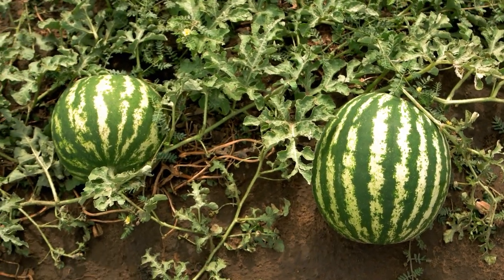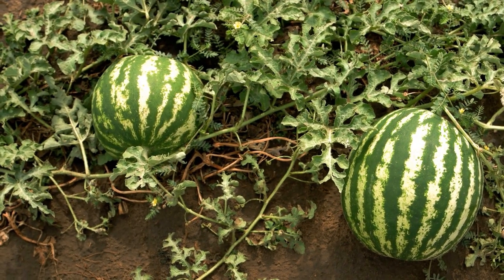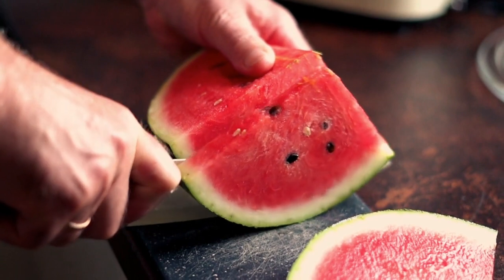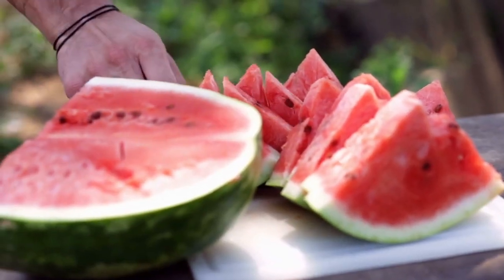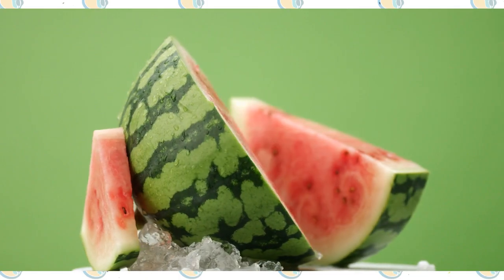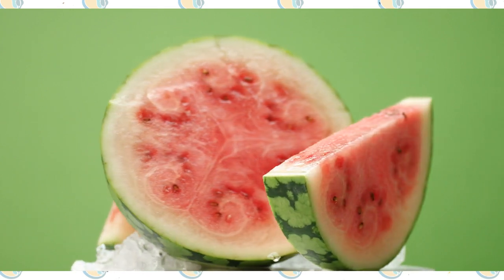Watermelon is a sweet fruit that is higher in natural sugars and can quickly raise blood sugar levels. A study published in the Journal of Nutrition and Metabolism found that consuming watermelon led to a significant increase in blood sugar levels in people with diabetes. While watermelon is a low calorie and refreshing fruit, its high sugar content makes it less suitable for people with diabetes. It's important to consume watermelon in moderation and balance it with other low GI fruits.